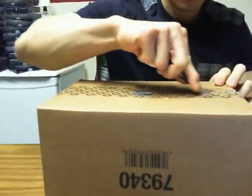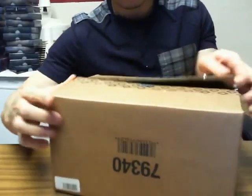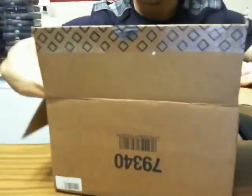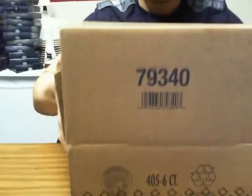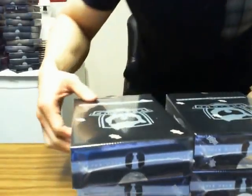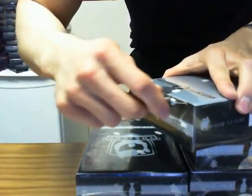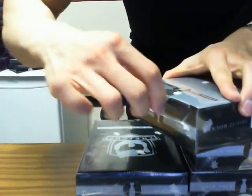We've got Cup Break number 13 following right after this. And here we go, good luck. I didn't turn autofocus on this time.